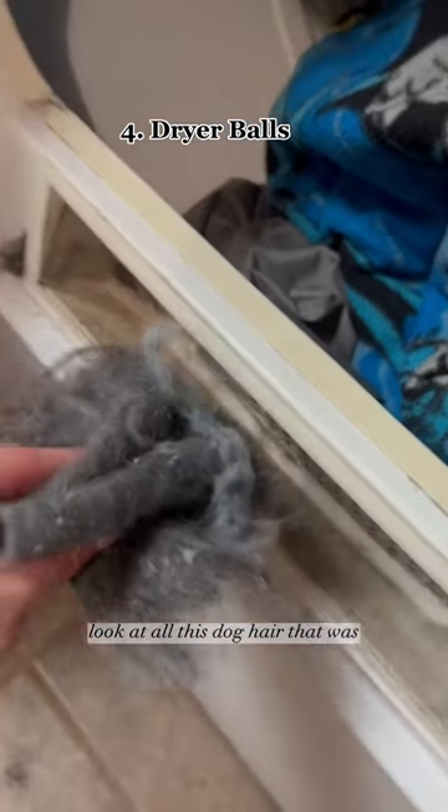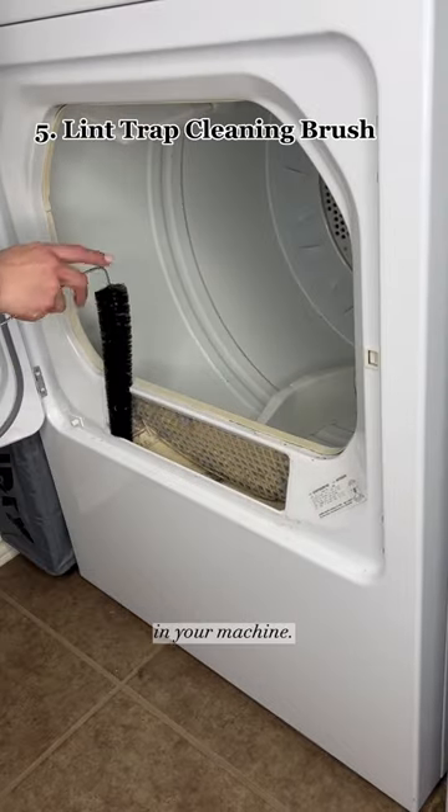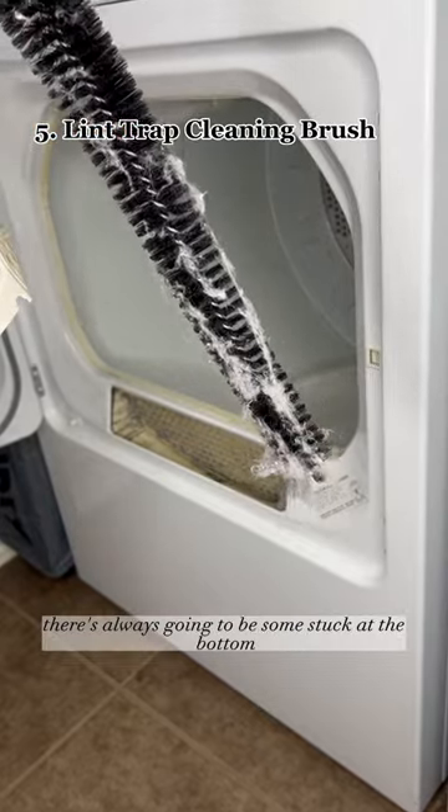Look at all this dog hair that was in my lint trap instead of on my clothes. A lint cleaning brush is a must for removing hard-to-reach dryer lint in your machine so you can run it safely and better. Because remember, there's always going to be some stuck at the bottom.